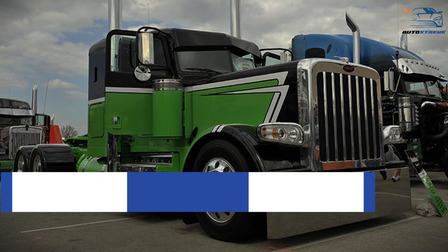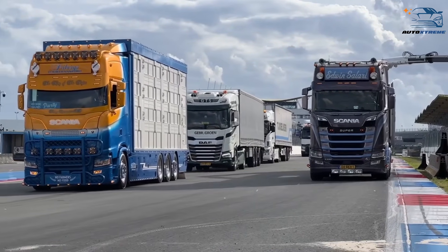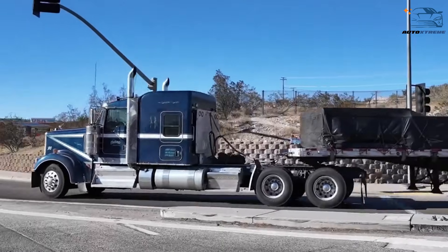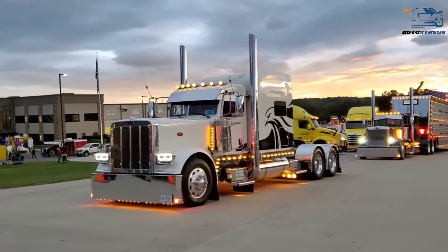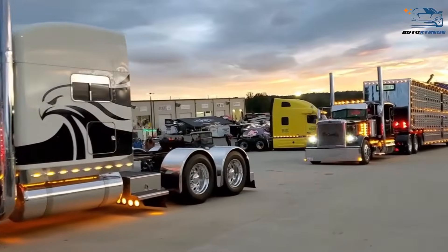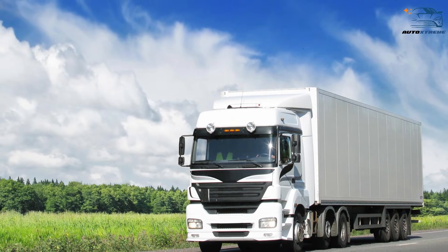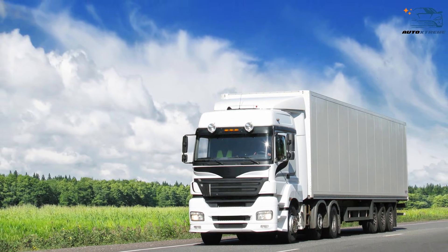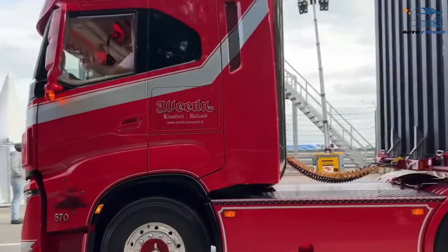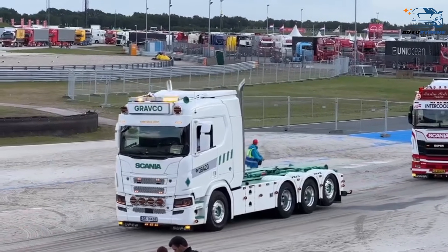Cultural preferences and iconic status also play a role in truck design. In America, the image of the long-nosed truck is iconic, symbolizing the freedom and independence of the open road. These trucks are often featured in movies, TV shows, and advertisements, cementing their place in American culture. In Europe, cab-over trucks are seen as practical workhorses. While they lack the romanticized image of their American counterparts, they are celebrated for their efficiency and ability to adapt to diverse environments. The cultural preferences of truck drivers and manufacturers reflect the priorities of their respective regions.